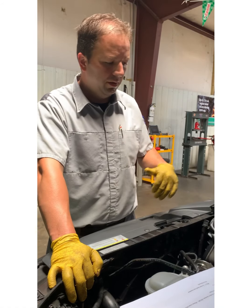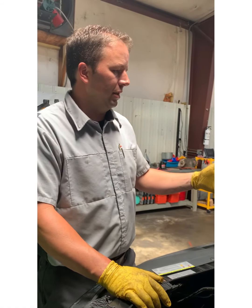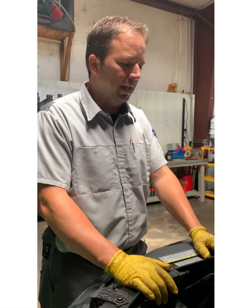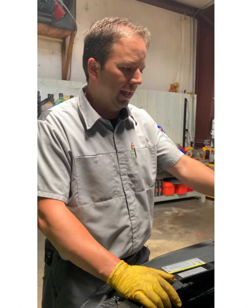Misfires. It was towed in. I found out that, as most of these direct injected cars are, this particular engine has between 50 and 60,000 miles on it. They get a lot of carbon buildup on the back of the intake valves.